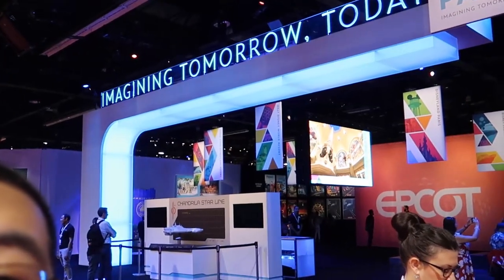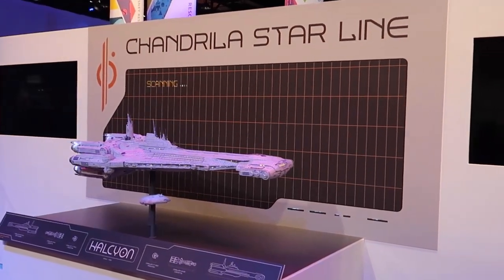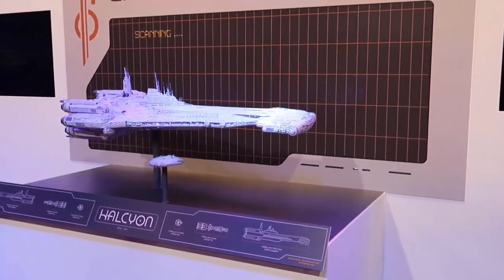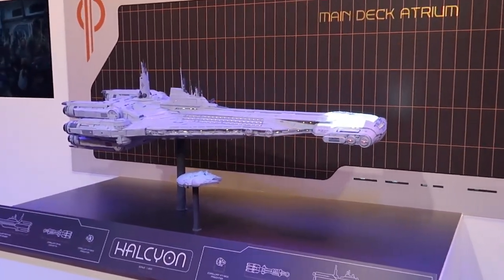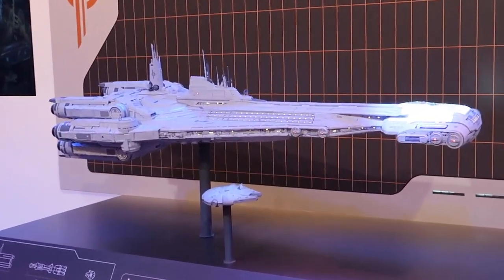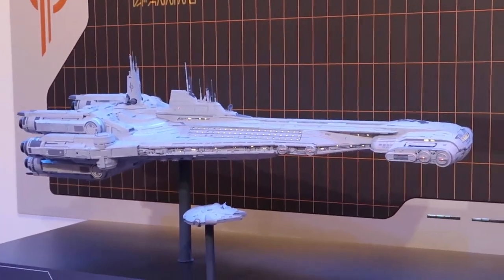Good morning from D23 Expo 2019. We are here at the Walt Disney Imagineering Pavilion, imagining tomorrow and today. We're about to go inside to see what the new plans are for Disney parks, experiences, and products. First off, this is the new Star Wars themed hotel, they're calling it the Chandrila Star Line. To give some scale, that is what the Millennium Falcon looks like compared to the rest of the hotel ship. This was unveiled just last night here at D23.